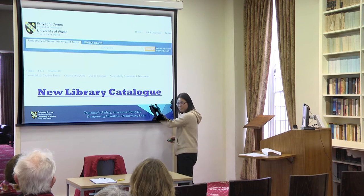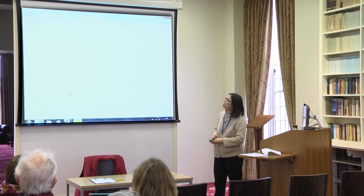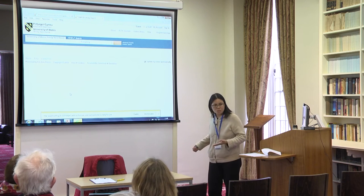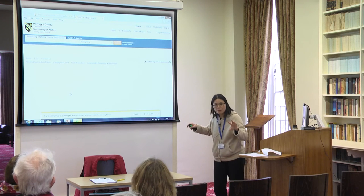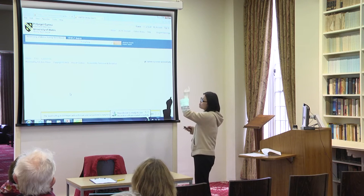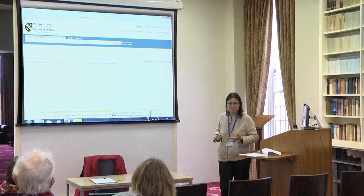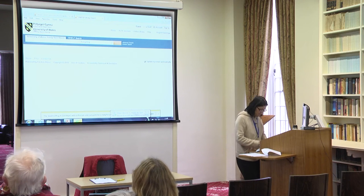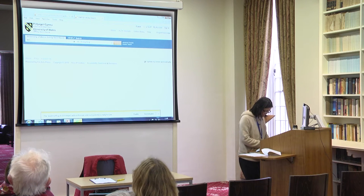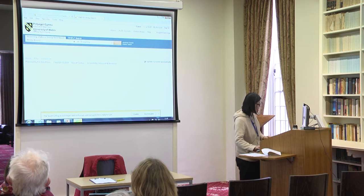Do you want to have a go? This is not the live version — the live version starts on the 1st of March — so this is the sandbox. The information was uploaded here about two months ago, so it's not fully accurate, but it will give you some ideas. If we do a simple search, let's type something like 'literary theory.'